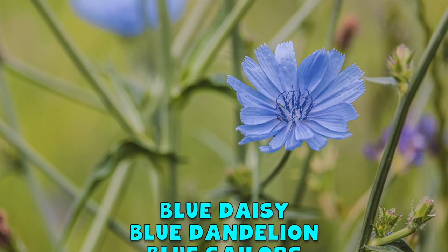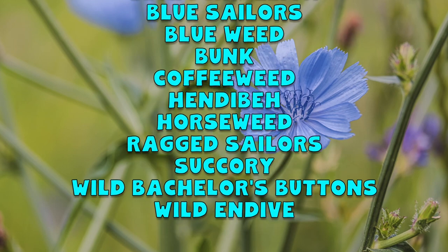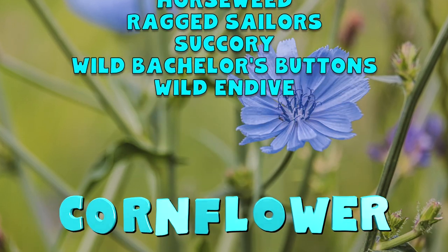Chicory root has been in use since the time of the ancient Egyptians for various health purposes. Chicory root comes from the common chicory plant, which actually goes by a lot of different names. Though you might know it best as cornflower, which I actually covered in a separate video. And just to make things even more confusing, endive or radicchio is also sometimes known as chicory, but it's not the same thing. Why don't they just pick a name already?